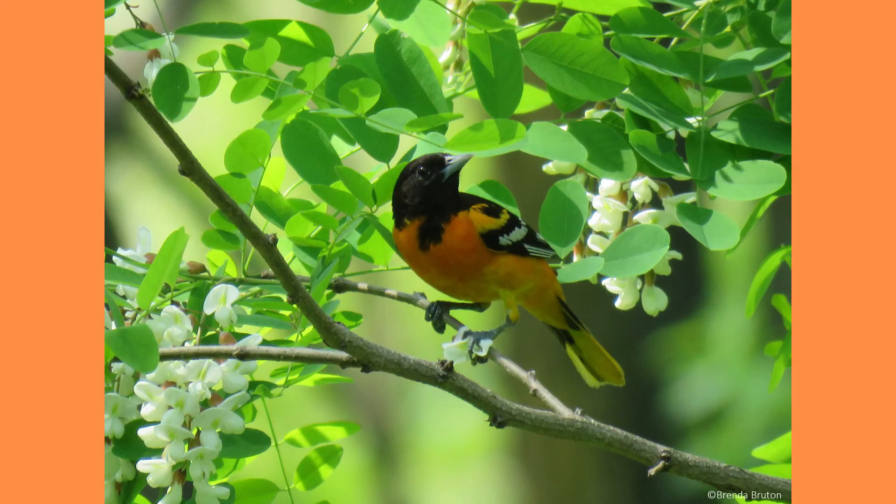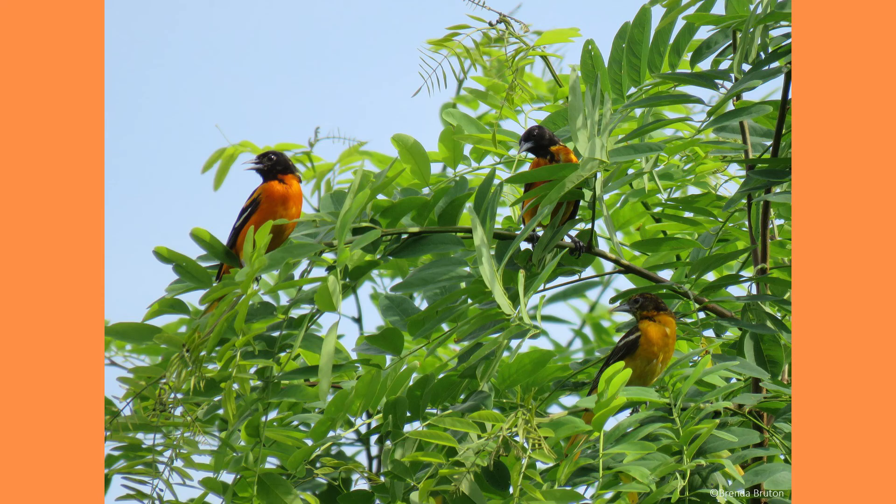While many other birds defend large feeding territories, male Orioles defend only the space near the nests, so you can usually see several neighboring Orioles feeding close together.